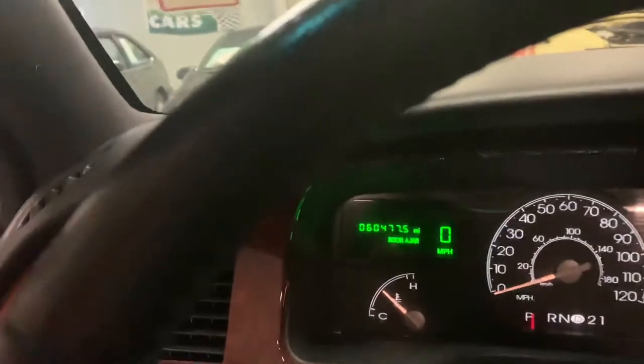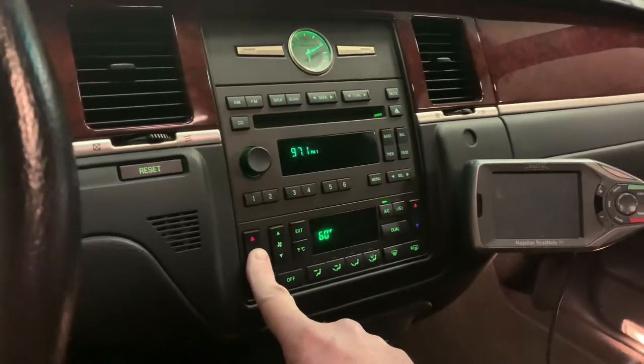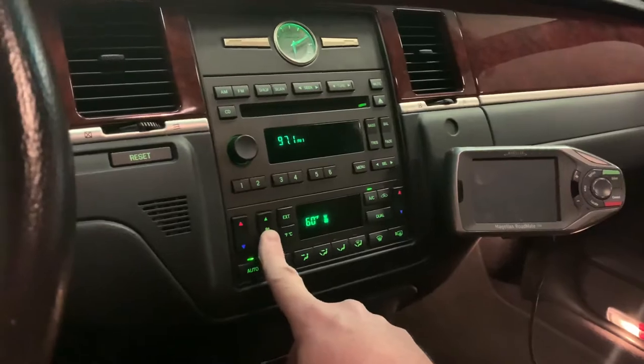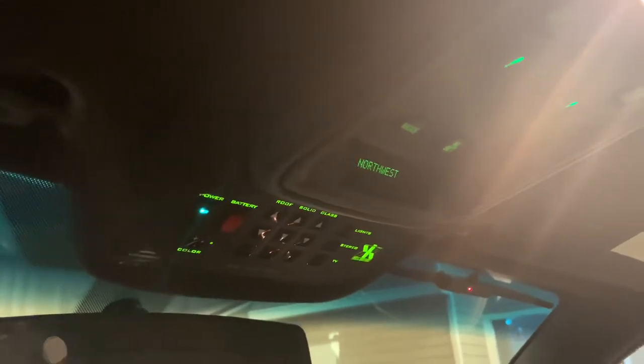Always garaged, always kept inside — just a super nice, beautiful color combination with the gray and the black leather. 60,000 original miles. The AC works wonderful, cold air, dual, and the heat and everything in the back all works. This was not a commercially used vehicle. I bought this from a company — it was their private vehicle for their clients.